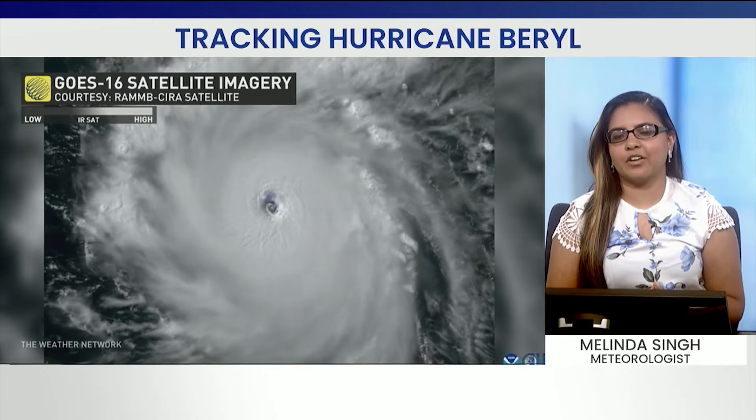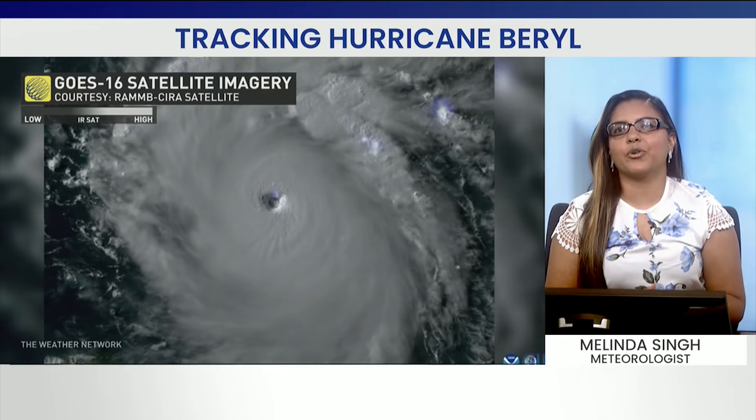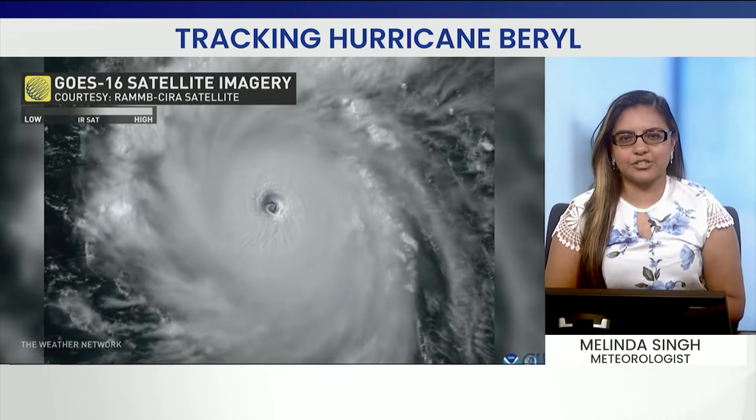Breathtaking satellite imagery here of Hurricane Beryl in all its glory when it was a Category 5 storm. There's lots of lightning on this as well.